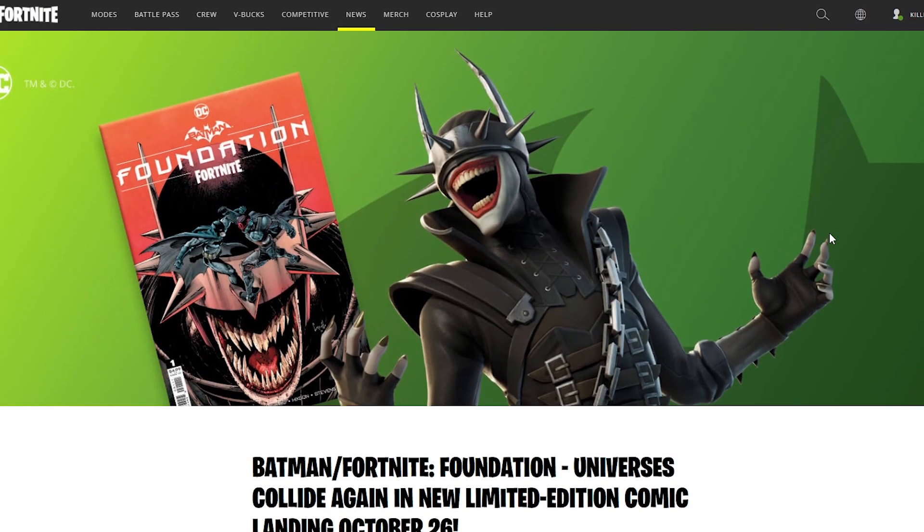So that is the new Fortnite and Batman Foundation comics. I hope this video helps — hope you guys enjoyed. Don't forget to subscribe, like, and comment on this video.